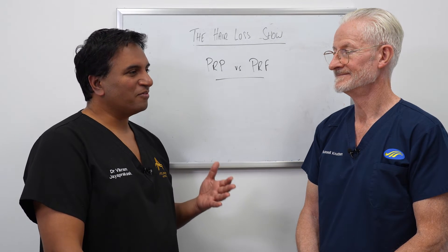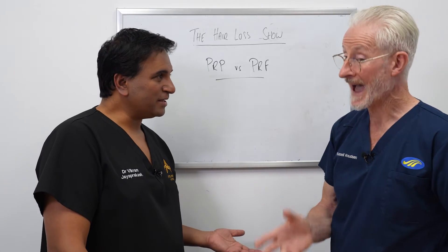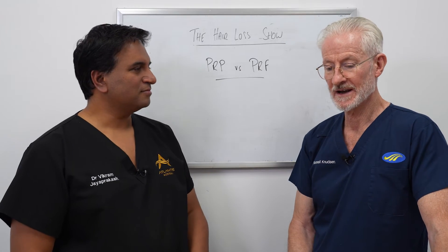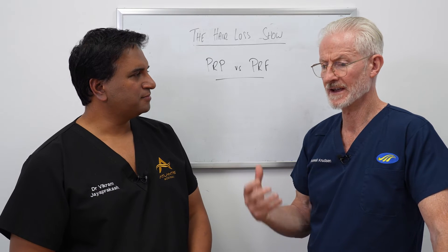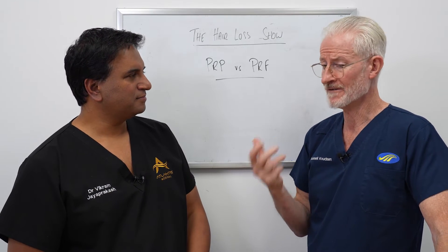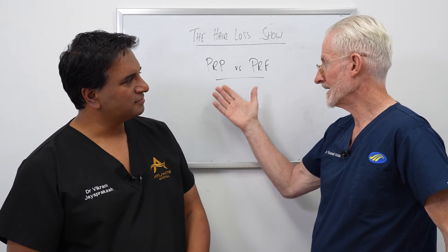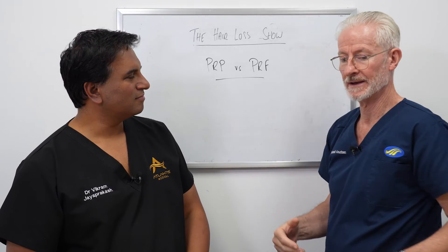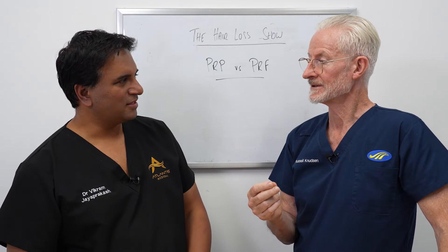It depends on the concentration in that individual and the quality of the hair you're trying to resuscitate. One of the big mistakes being made with these technologies is that they're putting them into people whose hair is very thin. If you've got very thin hairs, nothing's going to work. You need to be in the early stages for any chance of this to work.